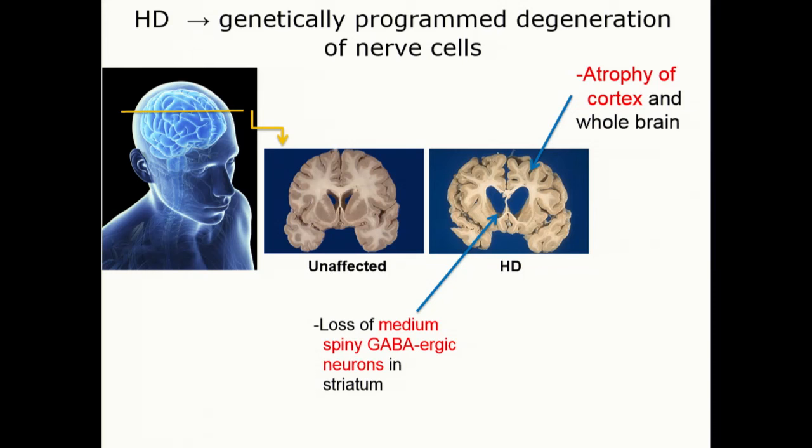It's also a brain-wide disease — it affects many regions of the brain.